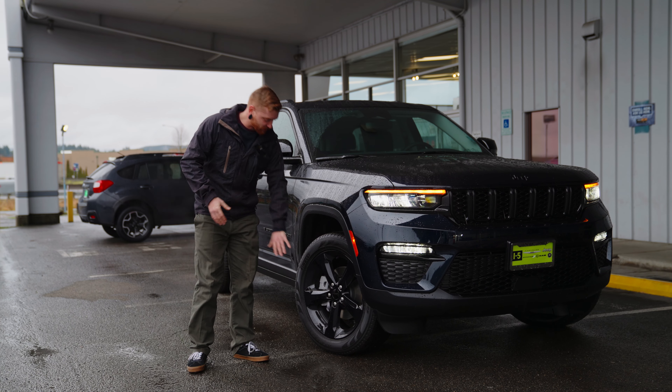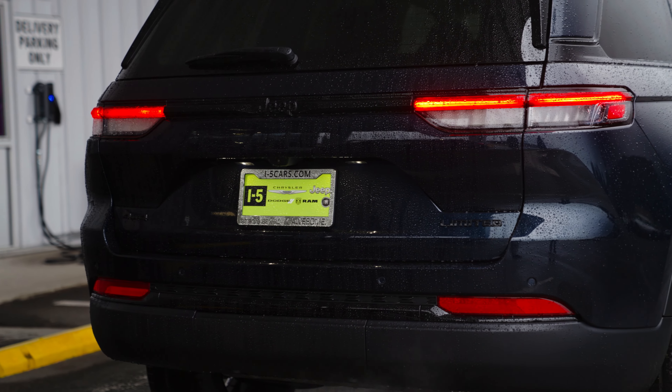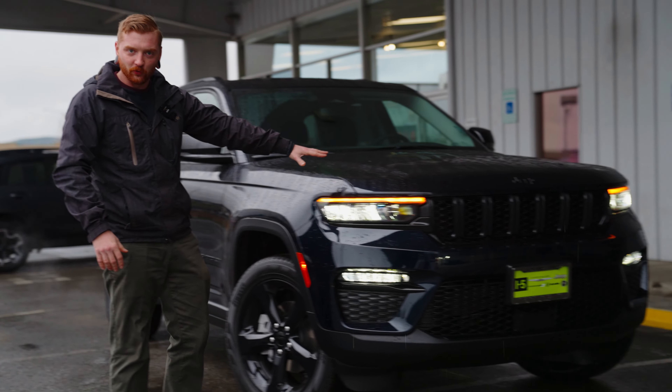This has the black accent package, so you're going to get these black wheels, black mirror caps, as well as some other really awesome black gloss accenting on the front grille.